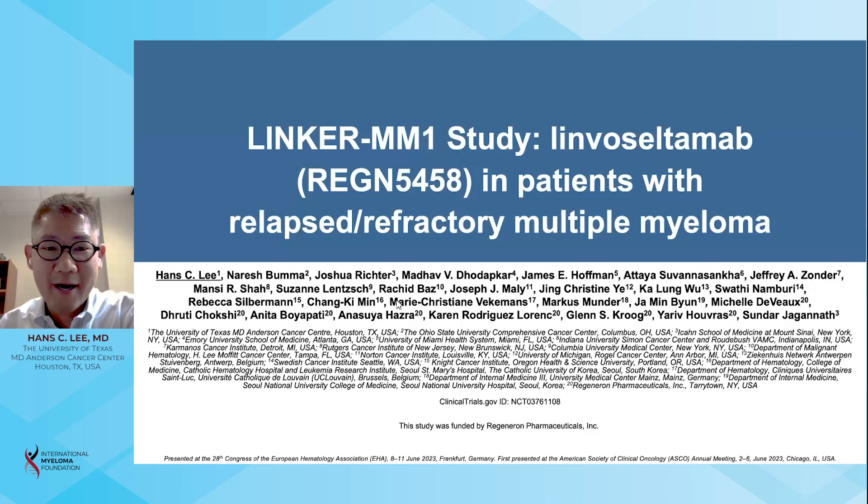Hi, my name is Hans Lee. I'm an Associate Professor and Director of Multiple Myeloma Clinical Research at MD Anderson Cancer Center in Houston, Texas. Today, it's my pleasure on behalf of my co-authors to present an update on the efficacy and safety of the Phase II parts of the Linker-MM1 study with limoseltumab in patients with relapsed refractory multiple myeloma.